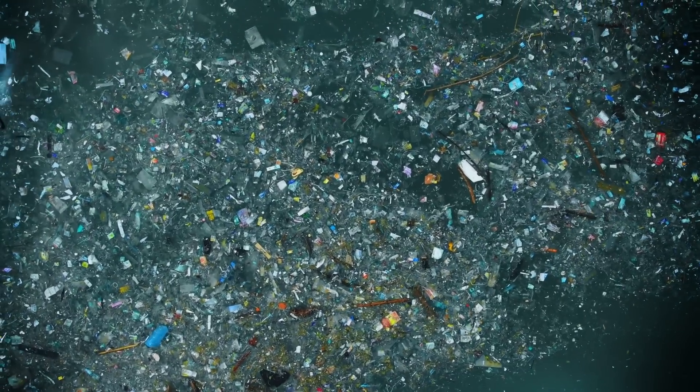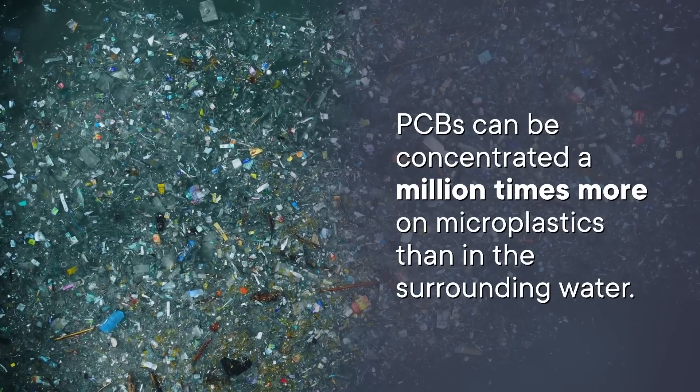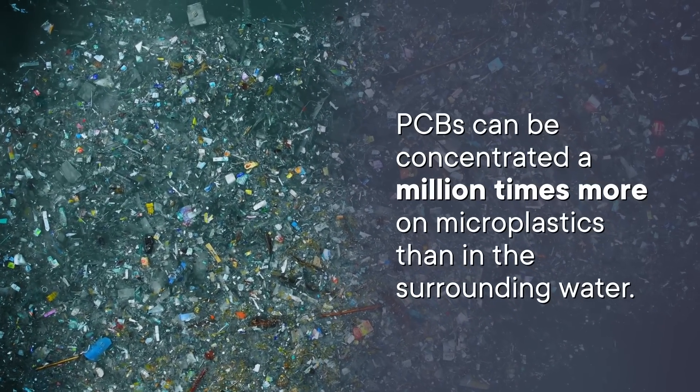And microplastics can be toxic. The plastic itself can include toxins, but we also need to worry about everything that piece of plastic picked up on its long journey. Smaller plastic pieces have comparatively more surface area than bigger ones, and most plastics are hydrophobic, meaning they repel water. But that surface can attract other hydrophobic substances — this includes toxic chemicals like PCBs. So microplastics act as little collectors of these chemicals, meaning PCBs can be concentrated a million times more on microplastics than in the surrounding water.